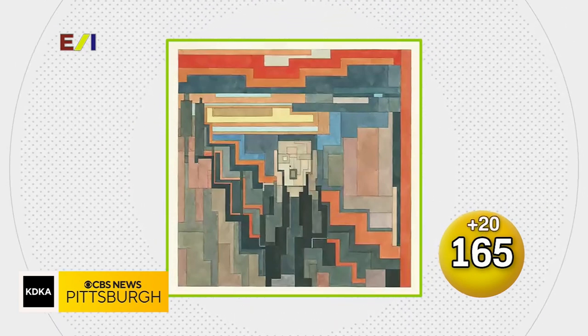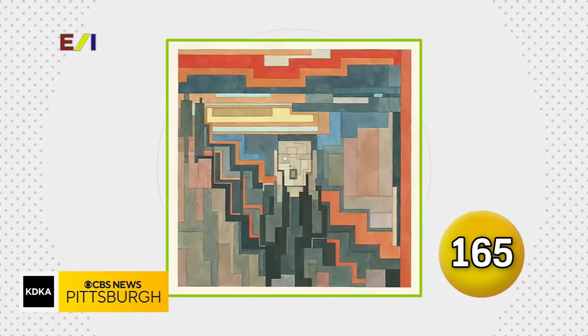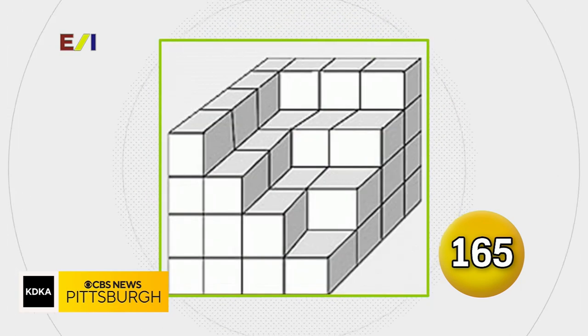What if masterpieces were repainted in 8-bit? Name the 20th century painting by Edvard Munch. The Scream — The Scream is correct.